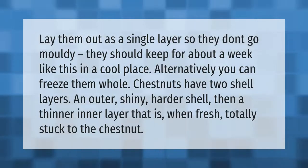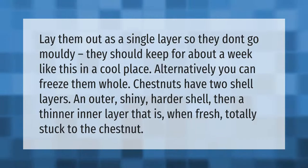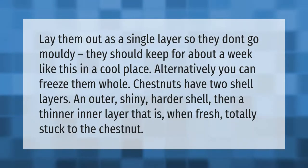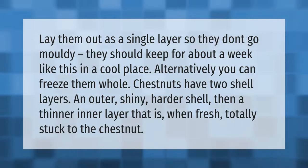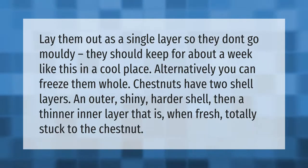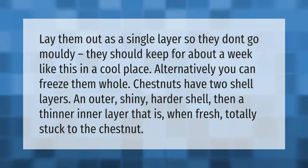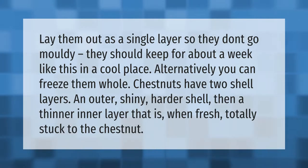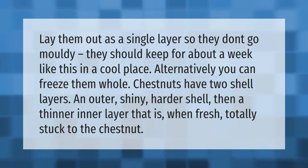Lay chestnuts out as a single layer so they don't go moldy. They should keep for about a week in a cool place. Alternatively, you can freeze them whole. Chestnuts have two shell layers: an outer shiny harder shell, then a thinner inner layer that, when fresh, is totally stuck to the chestnut.